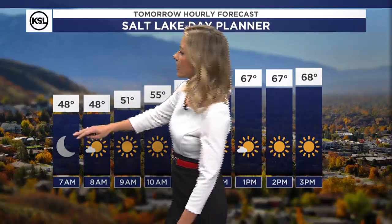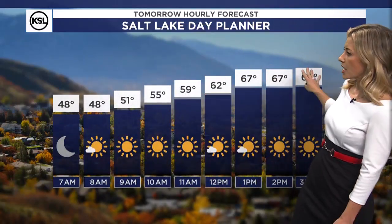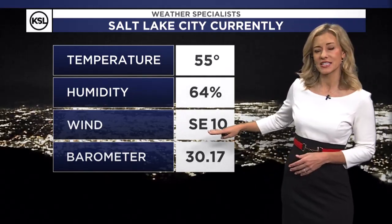Many areas along the Wasatch Front are already dropping into the upper 40s. Mid-40s in Evanston, 46 in Cedar City, 62 in St. George, upper 40s over in Moab. Tomorrow we'll start off in the 40s in the morning for the Salt Lake area. Then as a quick warm-up, we're into the 60s by noon, upper 60s into the afternoon, and eventually we top out right around 70 to 71 degrees tomorrow afternoon. Winds coming in out of the southeast at 10, with lighter winds as this low-pressure system pulls away.